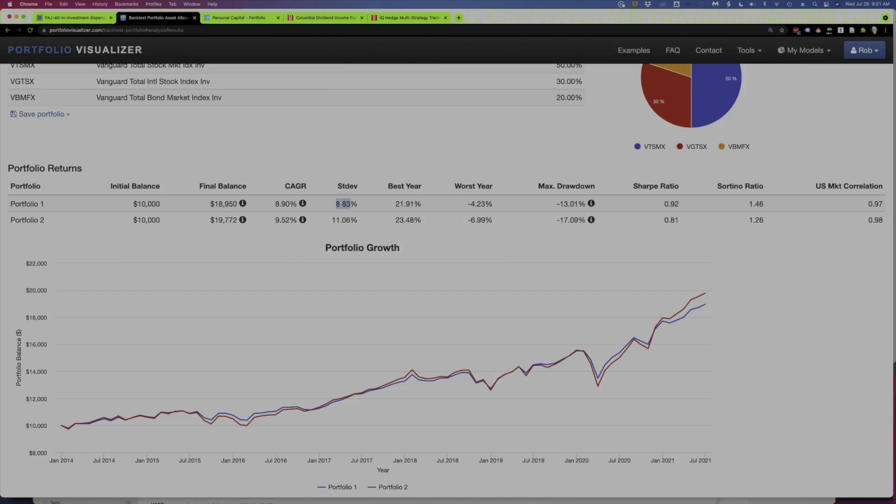I will point out that the standard deviation was significantly lower for the PNC bank portfolio — 8.83% versus just over 11%. And you can see that reflected in the worst year and max drawdown not being quite as bad. That's valuable. All things being equal, we'd certainly prefer a less volatile portfolio — although I'd prefer a compound annual growth rate of 9.52% over 8.9%. The portfolios were pretty much neck and neck throughout that time period; it's really not until the last six months that the three-fund portfolio sort of took off.